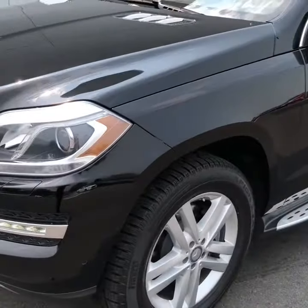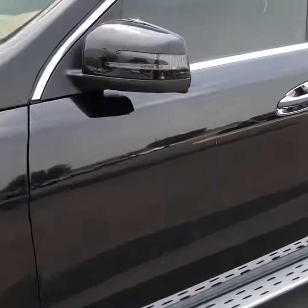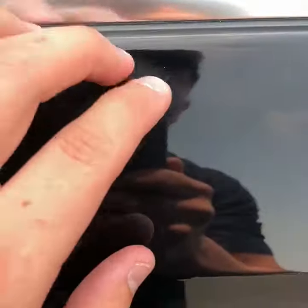I'll just walk back around this side and make sure I didn't miss anything. There is a scrape right there, and there are little swirls in the paint right there. But that looks like it could be buffed out.